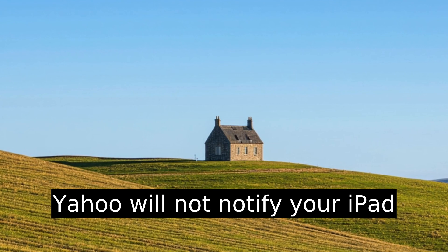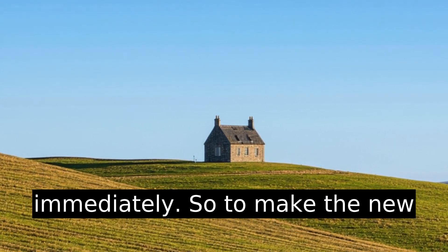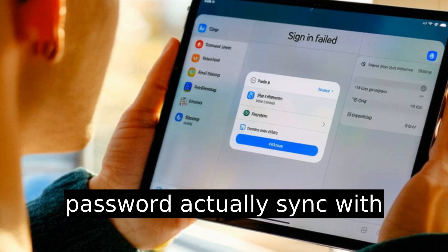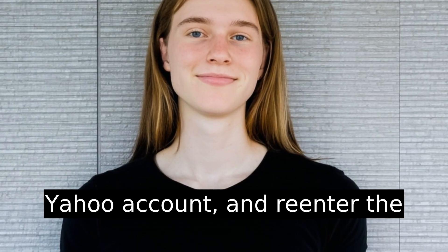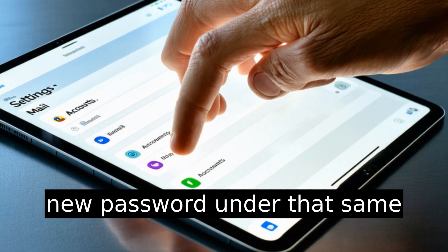Now this is key: Yahoo will not notify your iPad immediately. So to make the new password actually sync with Mail, you need to go back into Settings, Mail, Accounts, your Yahoo account, and re-enter the new password under that same Account section.